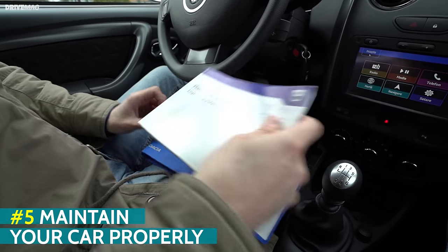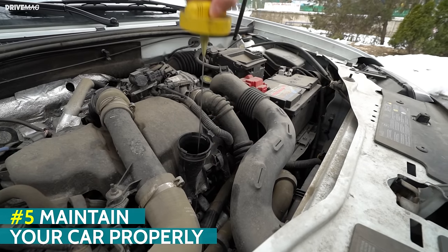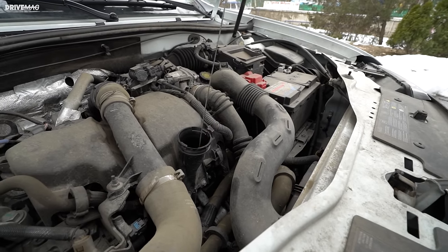The car's maintenance schedule exists for a reason, so don't skip routine checks. That way the engine and other mechanical components will operate in an efficient way for a long time, helping you save money on fuel.